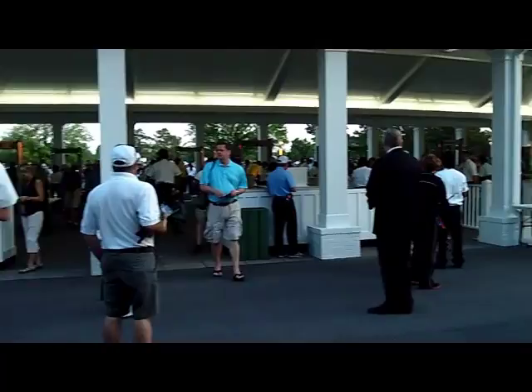This is the entrance off Berkman Road going into the main gate. Here's the main gate. We've got our ticket officially in. Let's go start the 2012 Masters practice round.